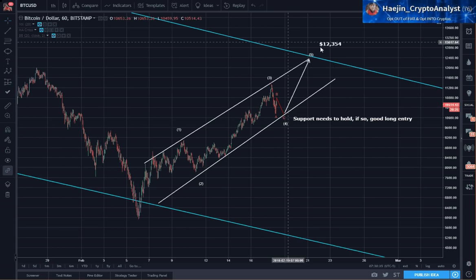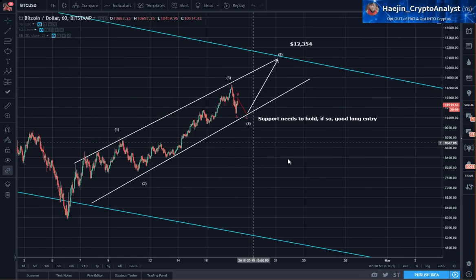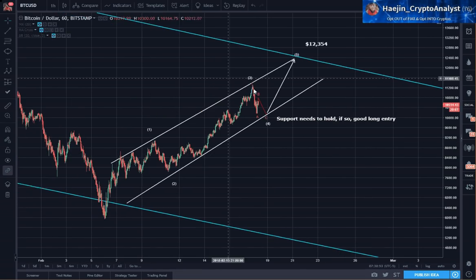I've posted before and I'll say it again — this level is very critical, and I'll get into why in a little while. So we have waves 1, 2, 3, and we are working on ABC of wave 4.